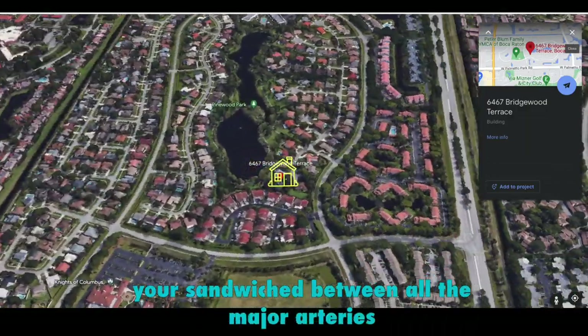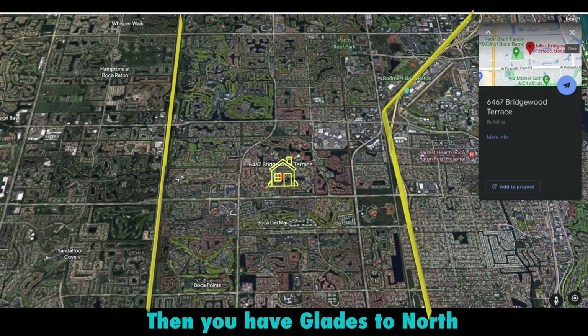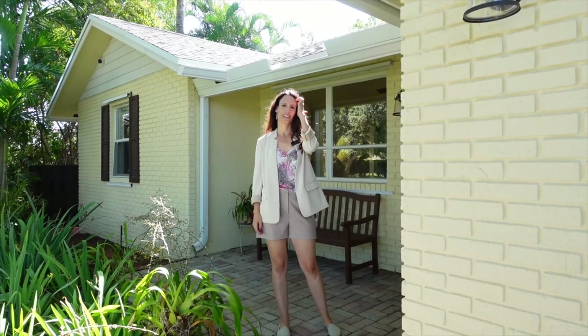You're sandwiched between all the major arteries. You have the Turnpike to your west, 95 to the east, and then Glades to the north and Palmetto to the south. So no matter where you're going, you're going to get there quick.